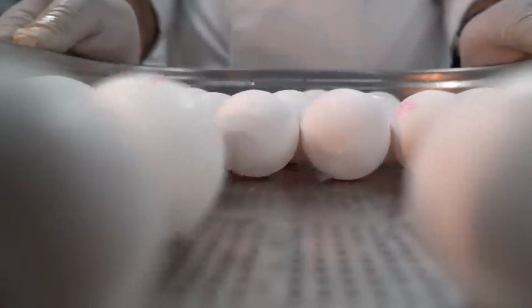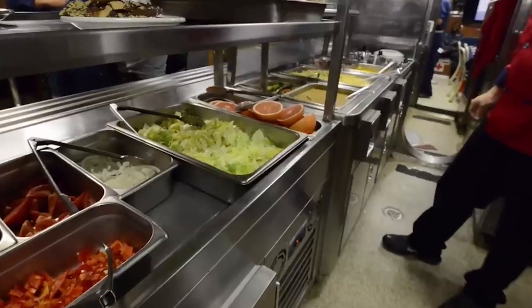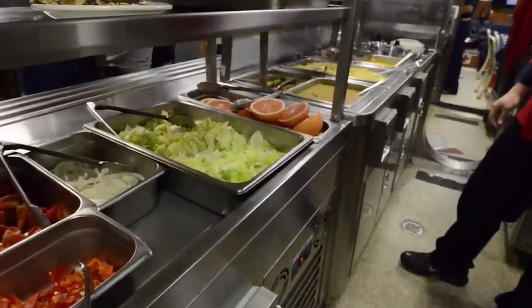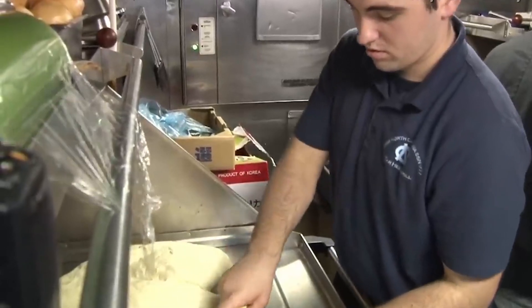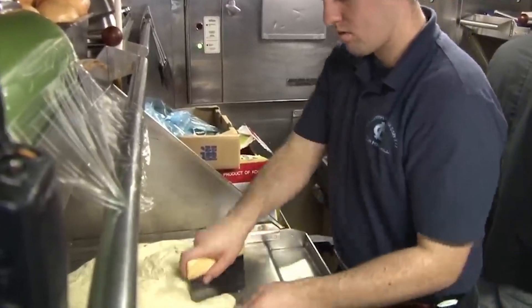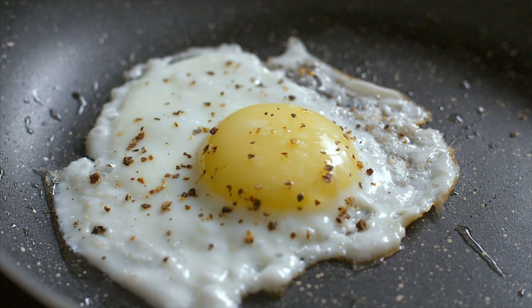Submariners are said to rank among the best-fed in the whole military, with galley cooks who never cease to amaze with their fresh and tasty dishes prepared many times a day. However, after a while, as the quantity of readily available fresh fruits and vegetables deteriorates, the quality of meals will automatically start lagging behind — and the eggs go first.